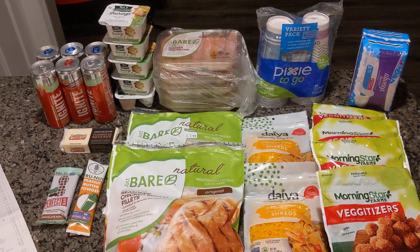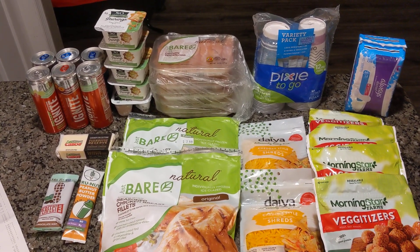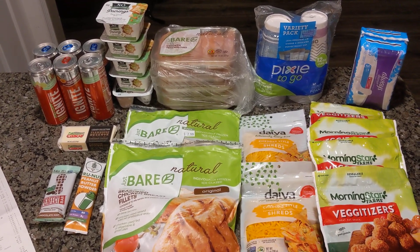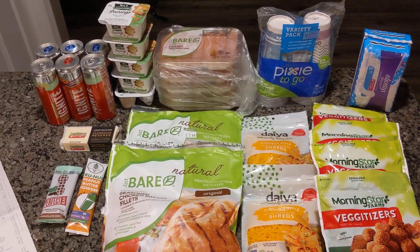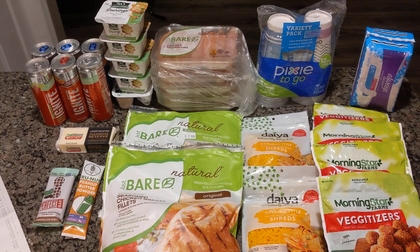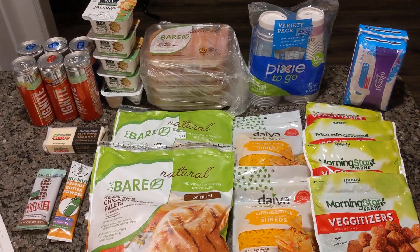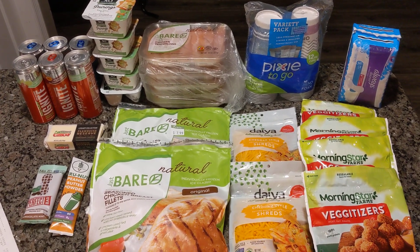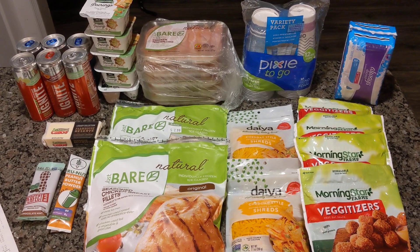This is a $98, almost $99 haul originally, and we only ended up paying $16.35. After Ibotta rebates and Fetch Rewards rebates came into play, along with my Cash App Rewards debit card that gives me 15% off any Publix transactions — so I got 15% off my groceries tonight just for having the Cash App debit card.